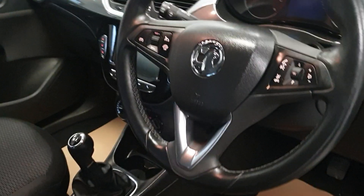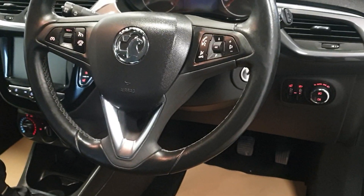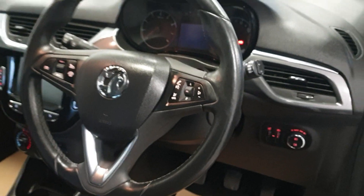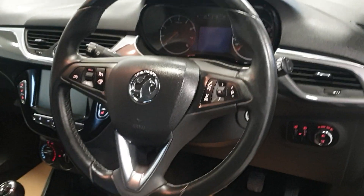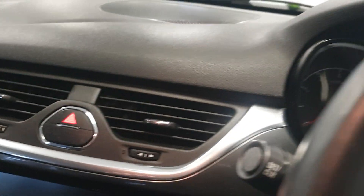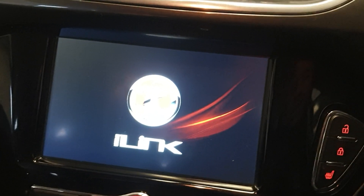On the spec, we have got cruise control, air conditioning, Bluetooth. It's got the IntelliLink infotainment, automatic lights. It's also got heated front seats, heated front screen, and heated steering wheel. Superb spec on the car.